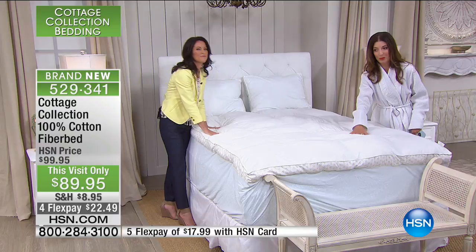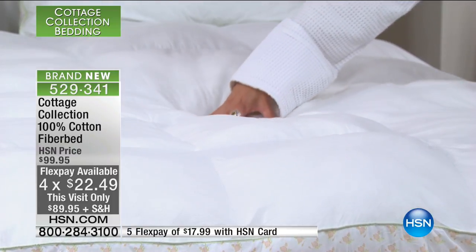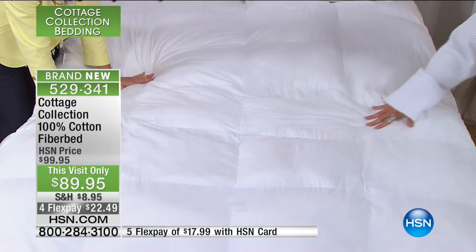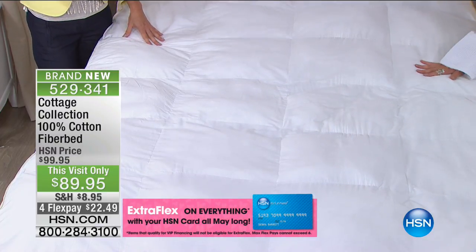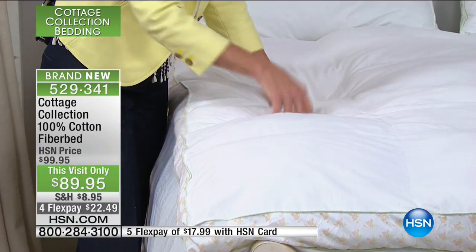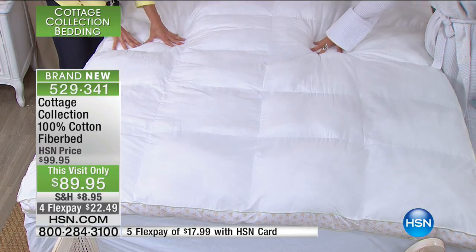This is luxury at a really affordable price — four flex pay today at $22.49. We have twin, full, queen, king, and California king. We're sitting here feeling this fill and I want this on my bed right now. This is a cotton cover, so what's right underneath your sheet is going to be very breathable. Look at the fill — it also has diamond quilting on top so you know the fill is going to stay where it needs to stay. The poly fill is machine washable. There's about 91 ounces in the twin, 121 in the full, 133 in the queen, and so on. It's not down and it's not feathers — so if you have any sensitivities, this is a fabulous fiber bed.